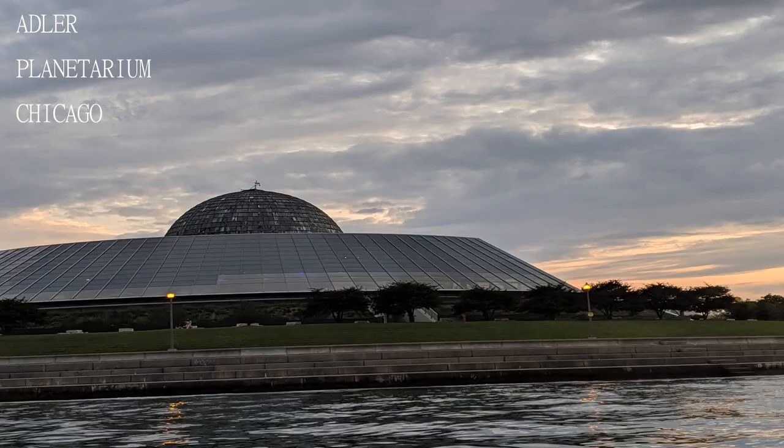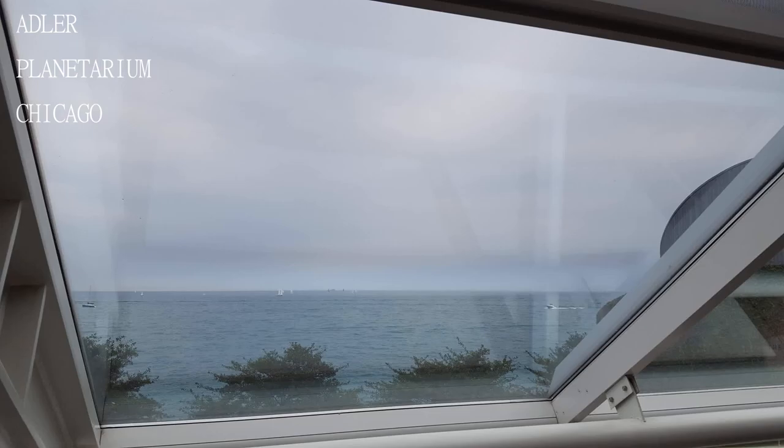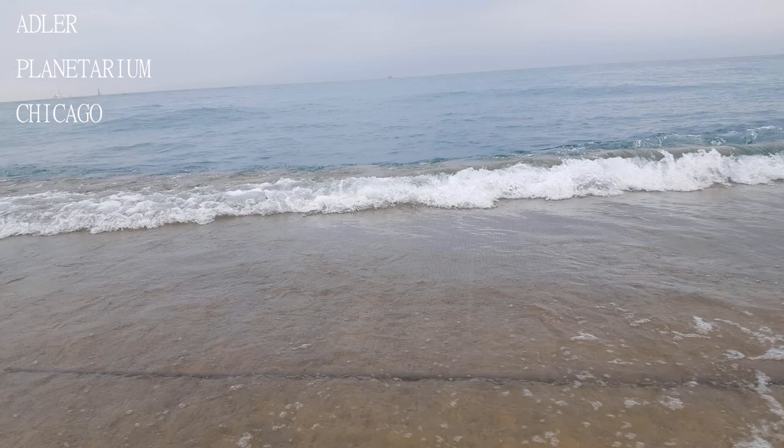The best part about this place — and you can ask anybody — is that from here you get the best view of the Chicago skyline. And when you are done, there is a beach right next door so you can have fun in the lake and sand for a while before heading home.